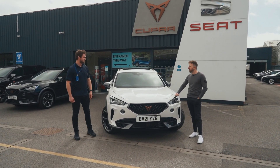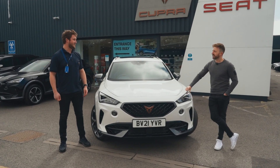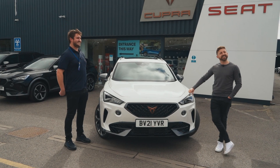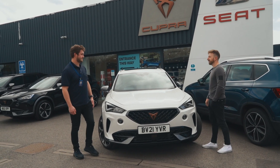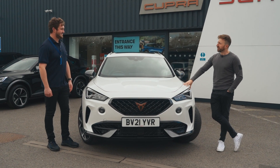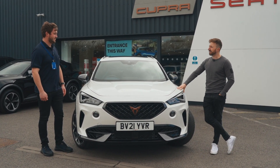So Jamie, the Cupra Formentor — is that how you say it? Yeah, that's right. It's not Seat at all, nope. So it came out around November time, and this is Cupra's first standalone model.